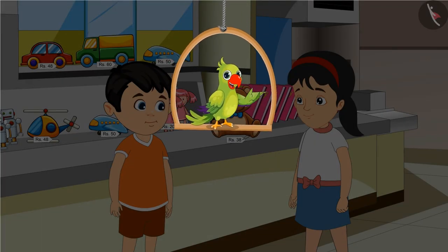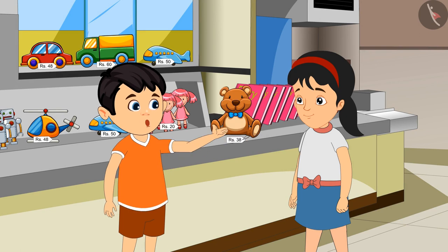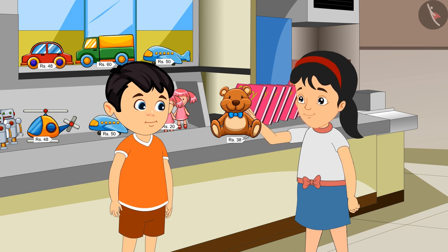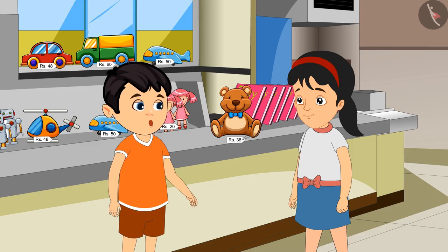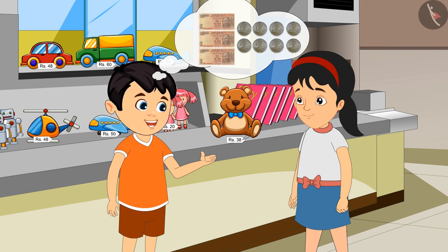So today, Chotu and Pinky have come to the market to buy a toy. Pinky, look at this. This is such a nice toy. We should buy it. Yes, Chotu, you are right. The price written here is Rs. 38. Rs. 38 means we have to give 3 notes of Rs. 10 and also 8 coins of Rs. 1.